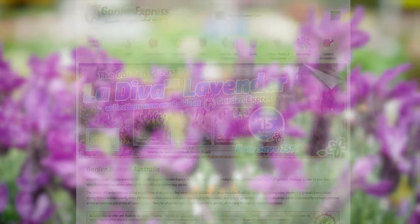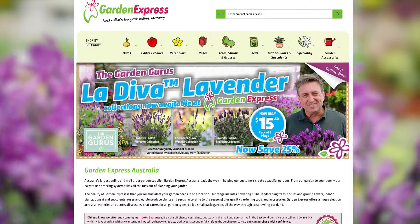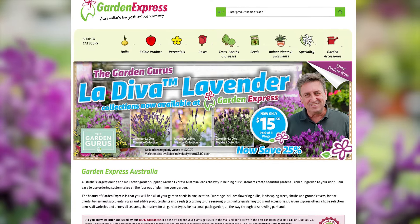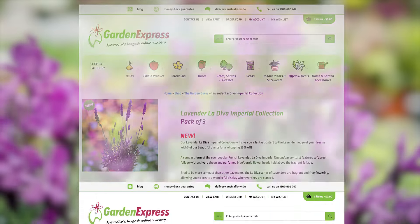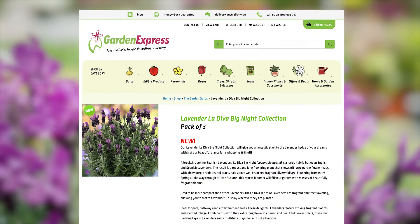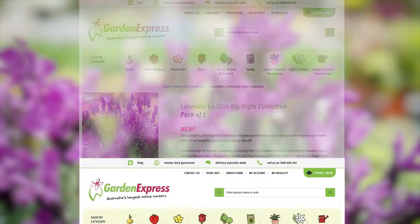I've got some really good news for you — you can get your hands on them thanks to our friends at Garden Express. They have three collections on offer for a great price of $15.50 each, featuring La Diva Imperial, La Diva Big Night, or a La Diva Sampler Pack saving you 25%.